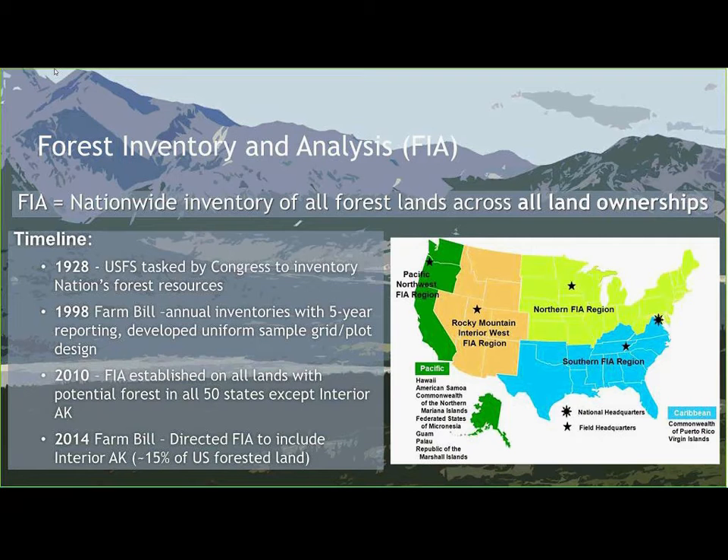Our timeline starts in 1928, when the U.S. Forest Service was tasked by Congress to inventory the nation's forest resources. In 1998, the Farm Bill tasked the Forest Service to have annual inventories with five-year reporting, and we also started to develop a uniform sample grid and plot design. By 2010, FIA was established on all lands with potential forest in all 50 states except for Interior Alaska, which represented about 15% of all forested land in the United States — a really big oversight.